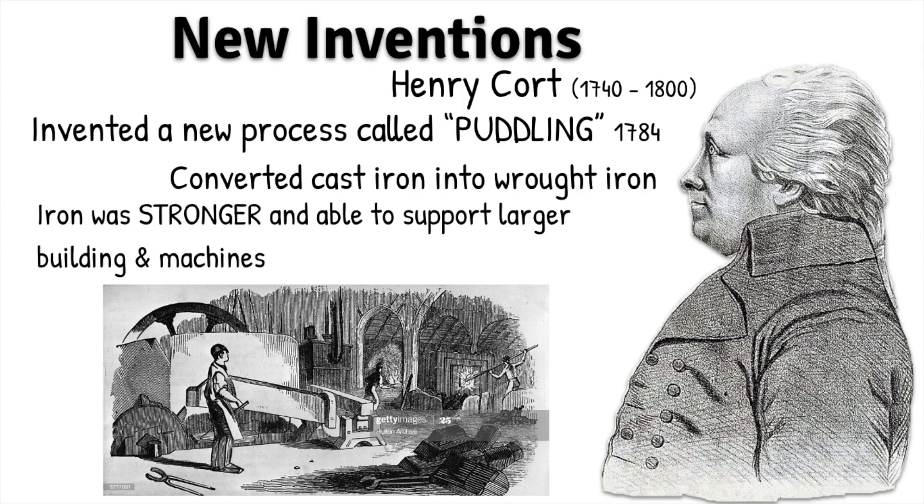Wrought iron is going to be stronger and it's going to be able to support larger buildings and machines. So as our urbanization and our industrialization grows, we need building materials that will support the weight of larger and taller buildings that are going to be constructed.